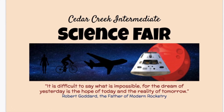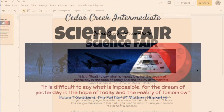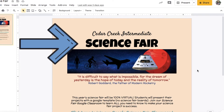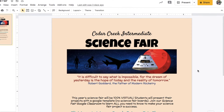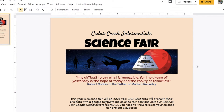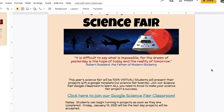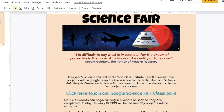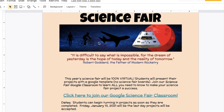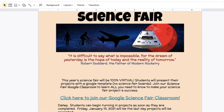It starts with this — our flyer that goes home in our family newsletter, which is also virtual each week. This is our science fair logo for this year. It has a little human, then a human on a bicycle, then an airplane, and then Orion — the capsule that's going to take us to the Martian surface one day. Our science fair theme comes down to a quote by Robert Goddard, the father of modern rocketry: 'It is difficult to say what is impossible, for the dream of yesterday is the hope of today and the reality of tomorrow.'